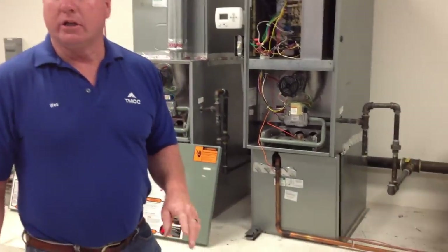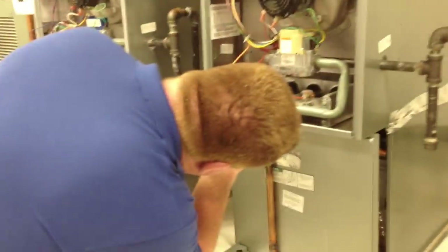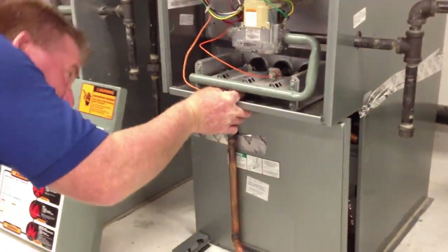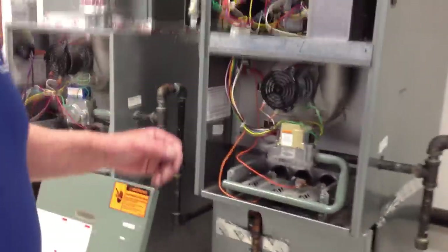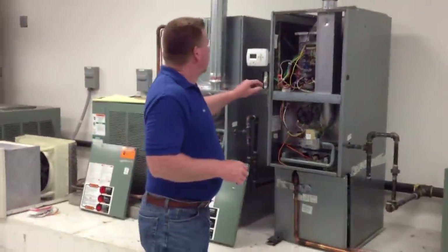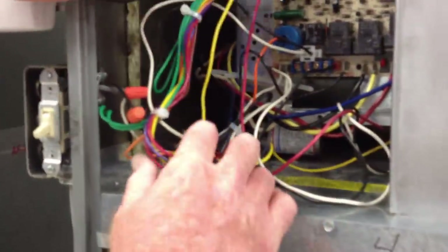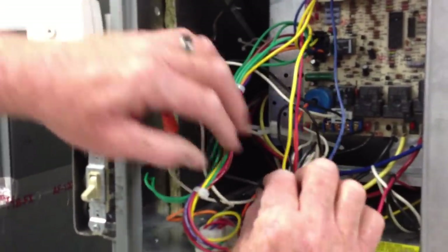I have one more that I would like to show you. This next one I'm going to simulate is reverse polarity. We don't see this a lot anymore, but with the IFC we actually saw it a little bit more back in the day when we had the introduction of the IFC.